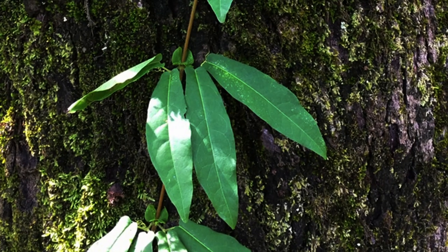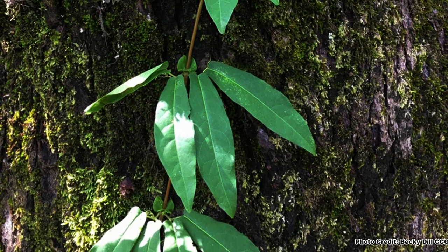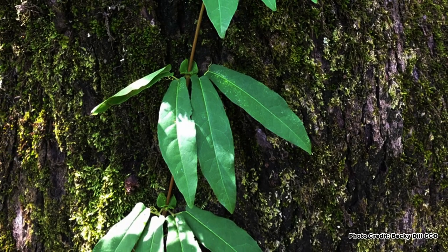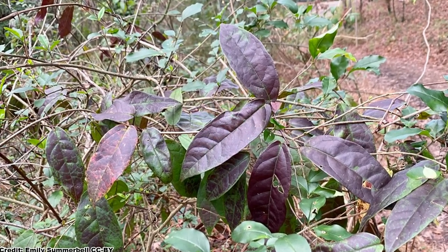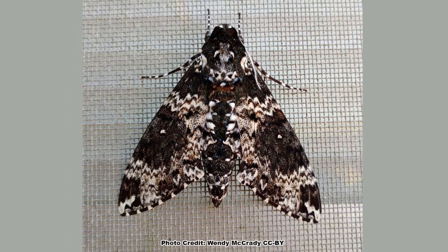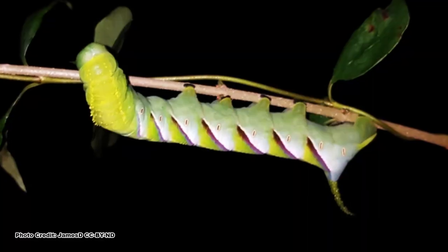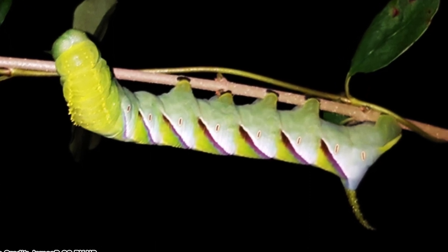Crossvine also has distinctive semi-evergreen foliage with leaves consisting of two leaflets and a tendril on each leaf stalk. Although it will lose its leaves in severely cold winters, they normally remain and may turn a nice reddish purple. The abundant foliage is used as a host plant by the rustic sphinx moth, and if you look closely, you may find the moth's impressive large green caterpillars.